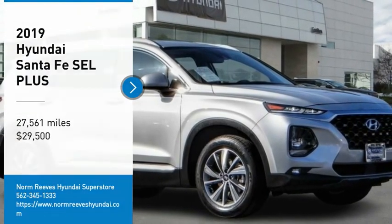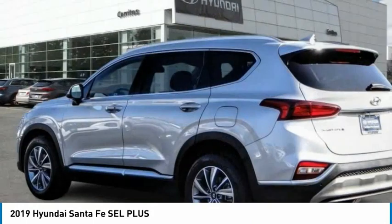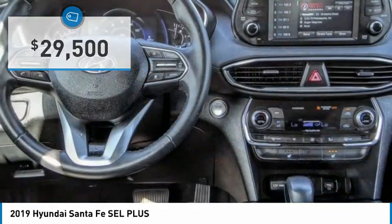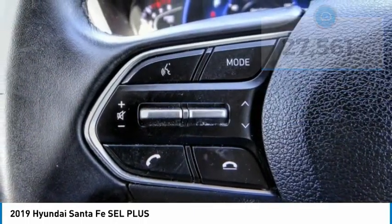You are going to love the 2019 Santa Fe. Style, quality, performance, value — need we say more? And it is priced below thirty thousand dollars. This vehicle has less than thirty thousand miles.